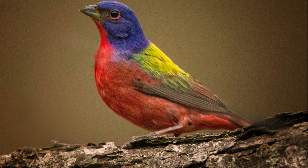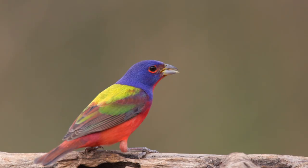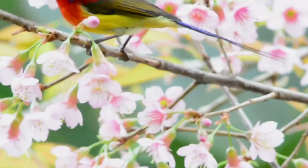Male Painted Buntings are known for their striking and vibrant plumage, featuring a mix of bright blue, green, and red colors. Females and juveniles, on the other hand, have more subdued green and yellow tones.